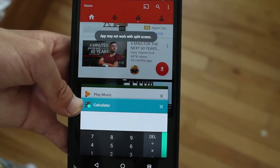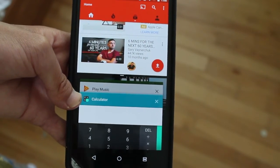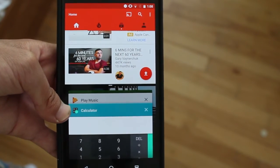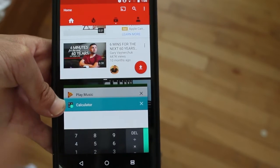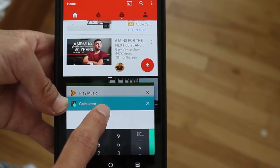Now, because this is a beta, not every app is supported, not every third-party app is supported, and even when the final version comes out, developers will have to update their app so that it looks really good and doesn't look all ugly and messed up.